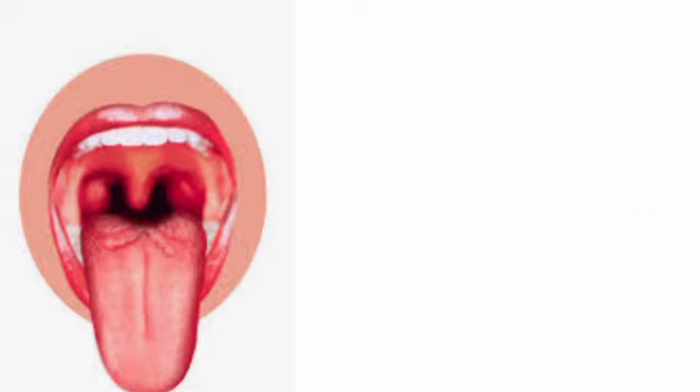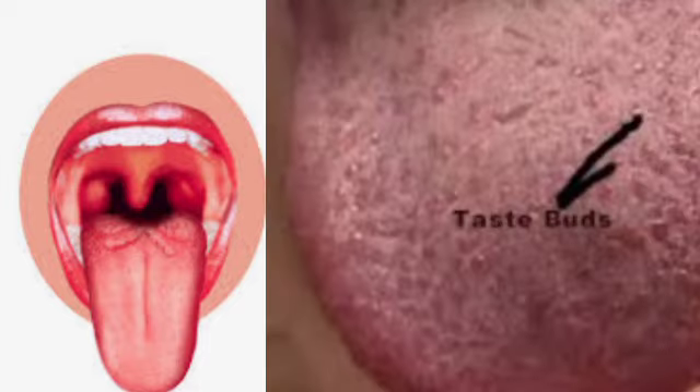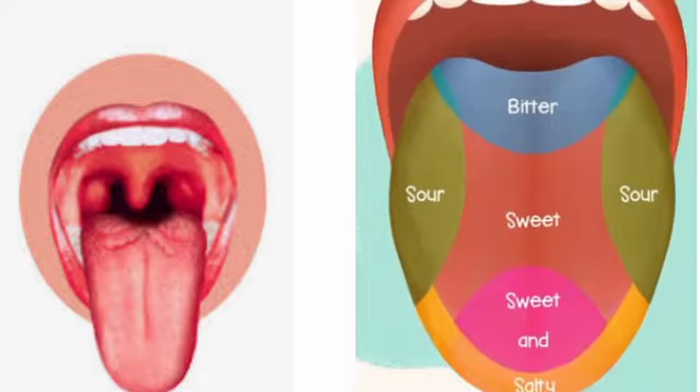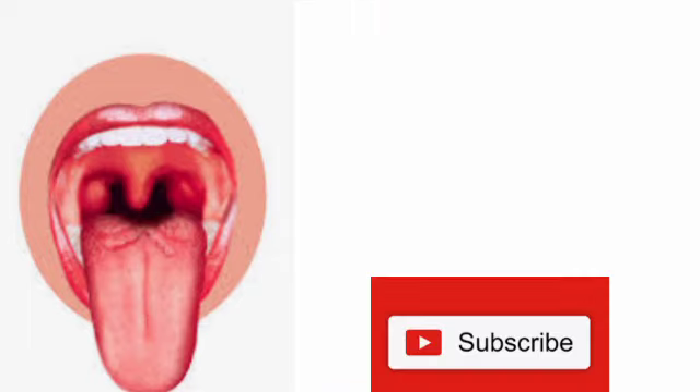Tongue. The tongue helps us to taste different food items. It has many taste buds which can identify various flavors like sweet, salty and bitter. It also helps us in chewing and swallowing.